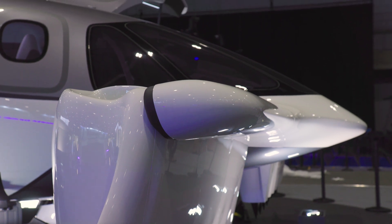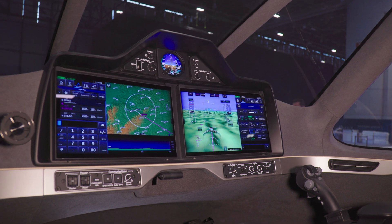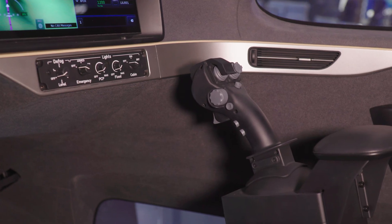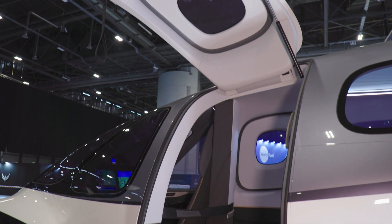It has full fly-by-wire. It has tons of redundancies. We've got 30 engines, not one rotor. So that's actually very attractive. Safety, noise, and sustainability are attracting the people to buy our aircraft.